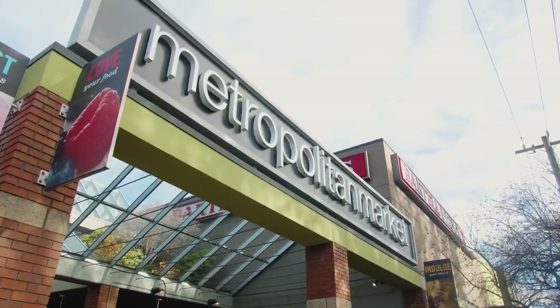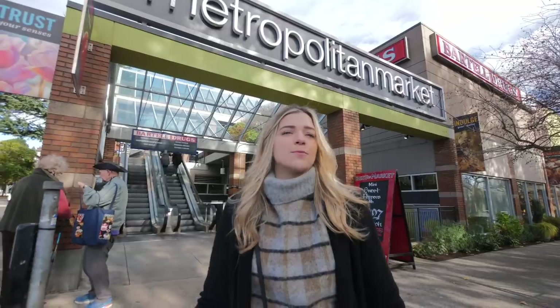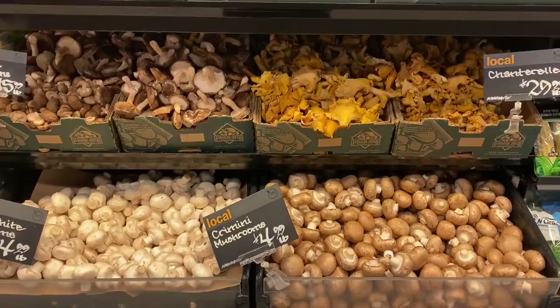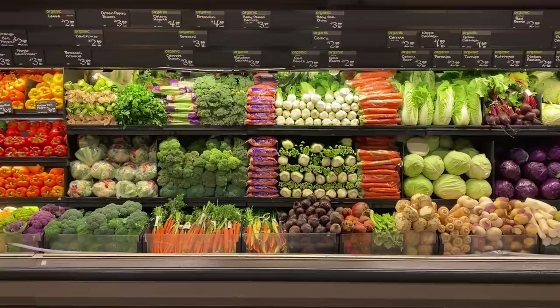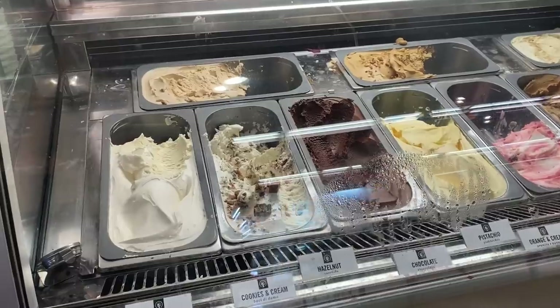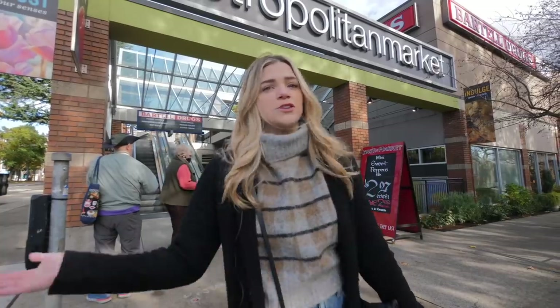We have the Metropolitan Market — think of it as a gourmet grocery store. They stock a lot of local goods from around the community, everything's super fresh, and I just love it. If that's a little too bougie for you, right down the street you've also got a QFC.